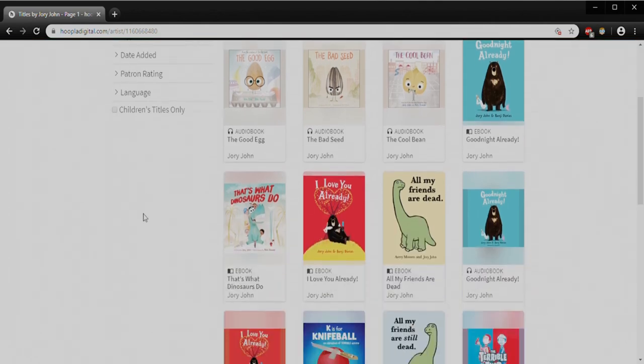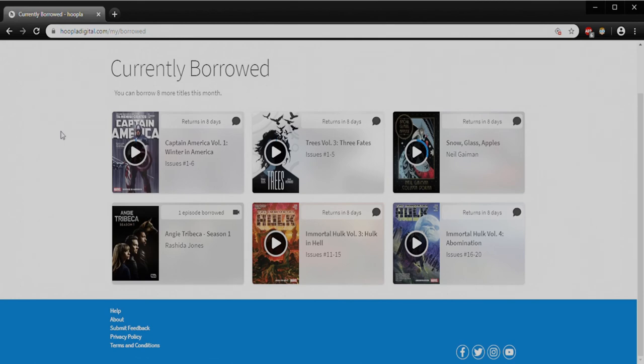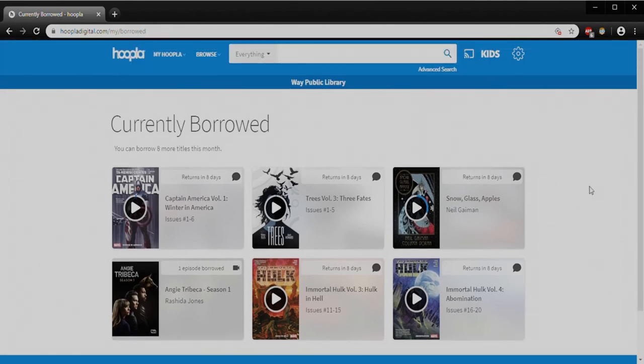If I want to see what else is available by that author I can click right on Jory John's name and it'll take me to other things that are featured — lots of audiobooks and a couple of ebooks. That's sort of how we would navigate through Hoopla using the links they've set up. By clicking this heart I can favorite it and make this stuff easier to find in the future. Going back to my currently borrowed, these are the things I'll be enjoying over the next couple of days — I'm under the gun to get through some of my comics but I'm sure I have the time.